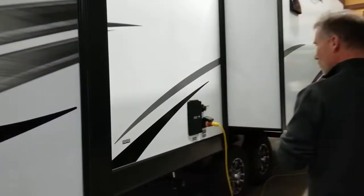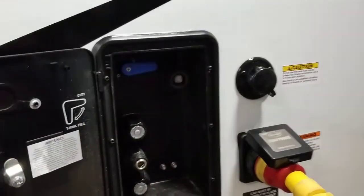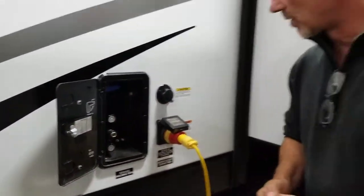Your water heater runs on gas and electricity. There's a power detachable cord, black tank flush, city water connection, as well as a tank fill if you decide to take this trailer on holiday. Cable and satellite ready, and an outside shower with hot and cold.